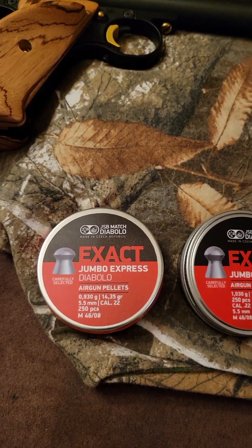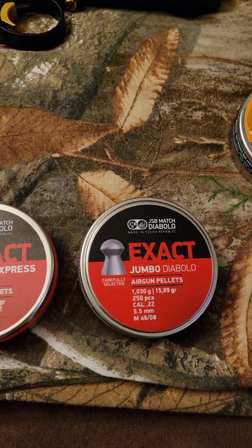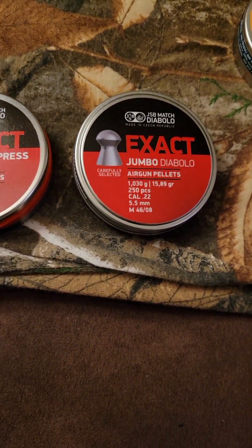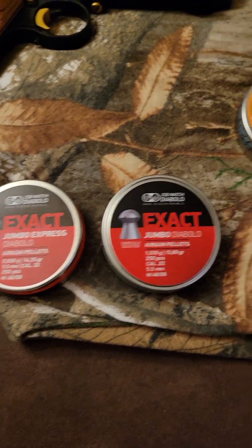These are the JSB Diablos — both of these right here are .22 caliber, but one is 14.3 grain, as you can see, and the other one is 15.8. Dome style — they work well, man. Exceptional hunting pellets.